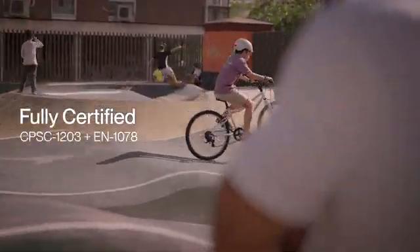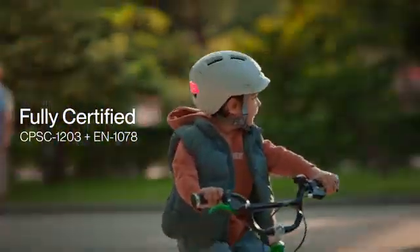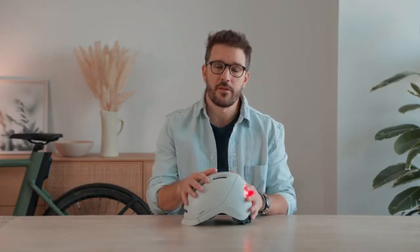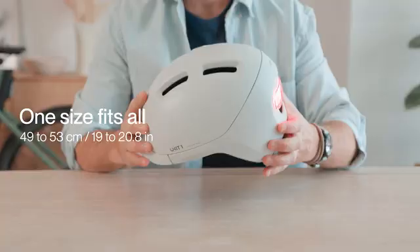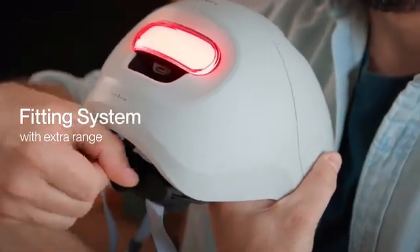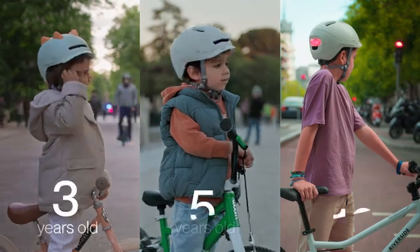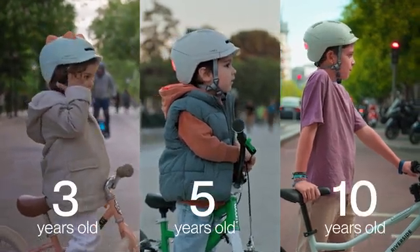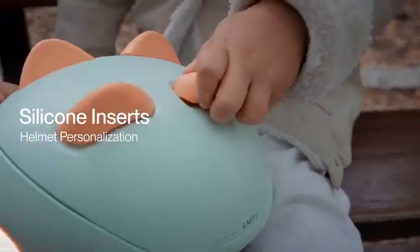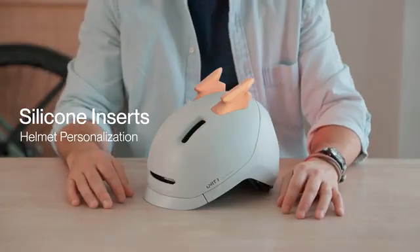We know crashing is a part of riding, so Neon is fully certified to protect your child's head. This helmet is designed for ages 3 to 10. It can adapt its size through a wide-ranging fitting system and a second set of extra-thick pads to fit kids throughout the entire size range. And for our younger riders, we have fun silicone inserts that make each helmet completely unique.